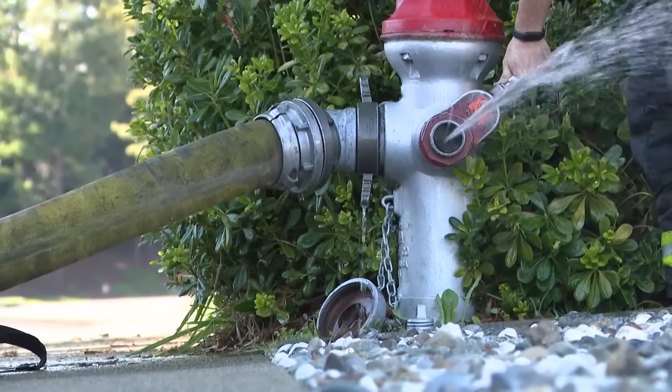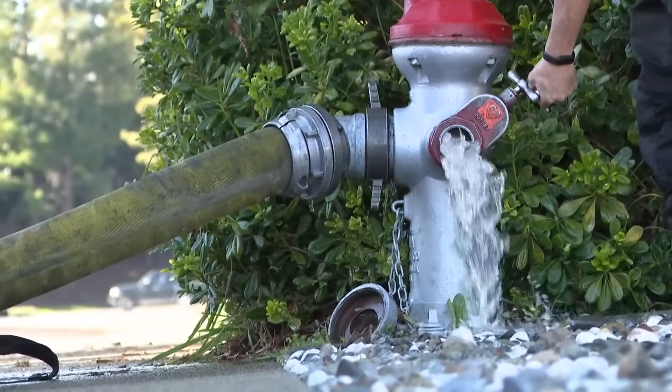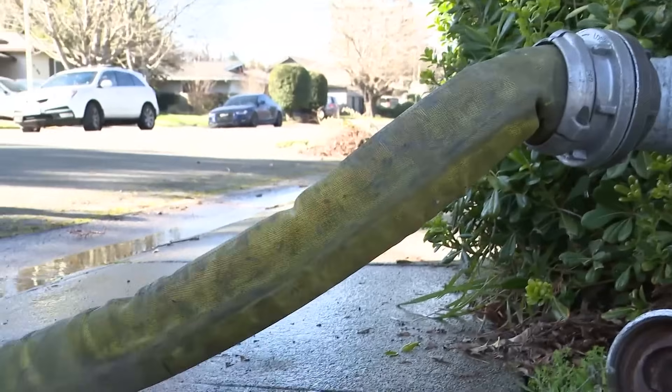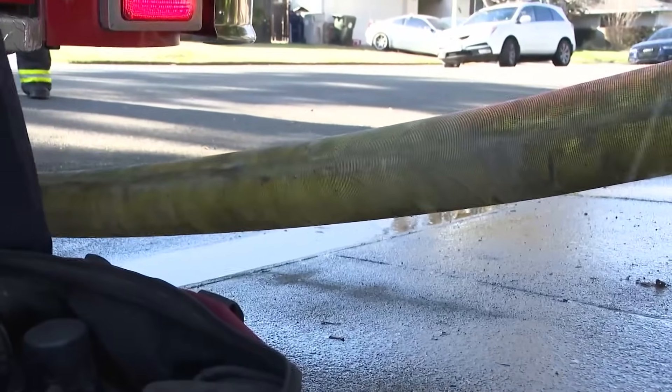Here at home, Captain Justin Sylvia with the Sacramento Fire Department says the city's water source for fire hydrants is different. Our water is pumped through all of the city resources around, all the water treatment plants. Those are what's going to start taking water from the river systems and putting it into the domestic lines for these fire hydrants.